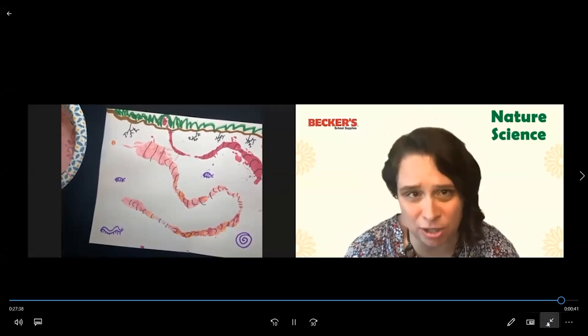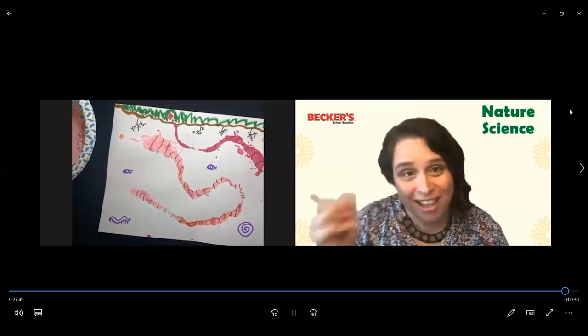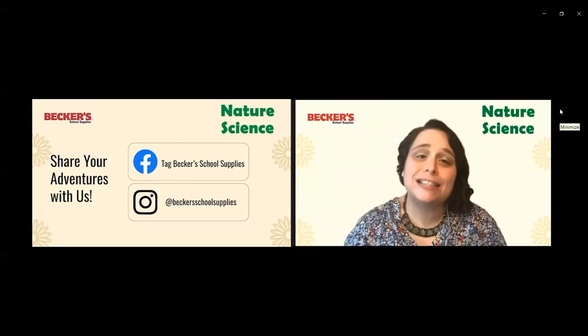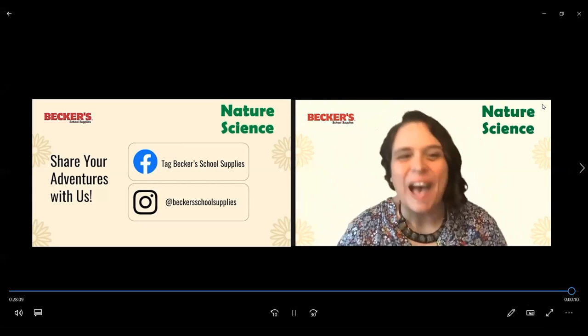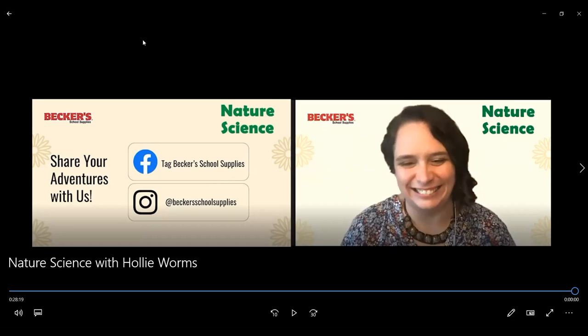Thank you so much for joining me today. I hope you had as much fun as I did. I hope your journals are full of really cool worm observations. If you draw some great pictures or go out and explore with your family and want to share it with us, we have a place where you can share it — we would love to see your worm drawings and your family's adventures outside. You don't have to go far. Explore your backyard, explore your neighborhood park. Just do it together. Take great notes, take pictures, and talk about all the neat things out in nature. Thank you so much, and I hope to see you next week for our next Nature Science with Holly webinar. See ya!